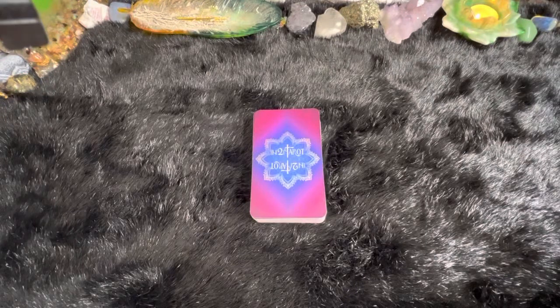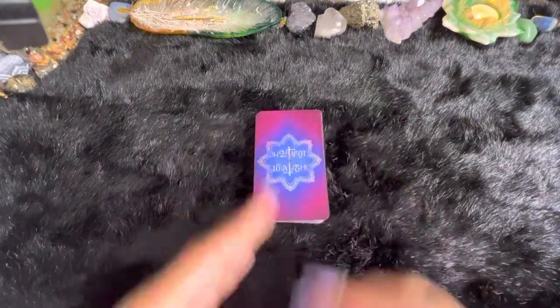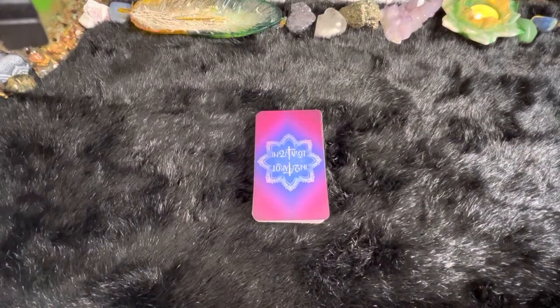Hey y'all, it's Giro Coco Kid Bruja, and I am back with another deck review. This is the second part to the Intuit Tarot reviews for their Controversial Tarot. In the very first one, we went over the Classic Edition, and now we're going to go over the Keyword Edition.